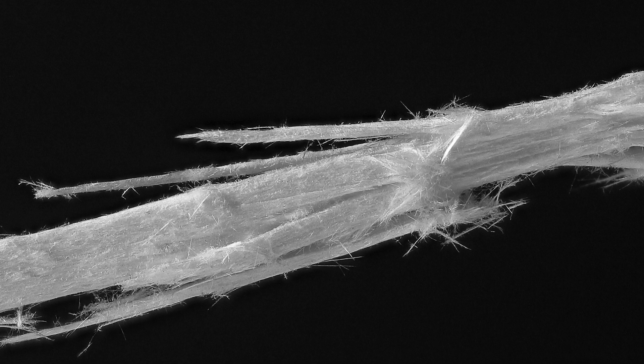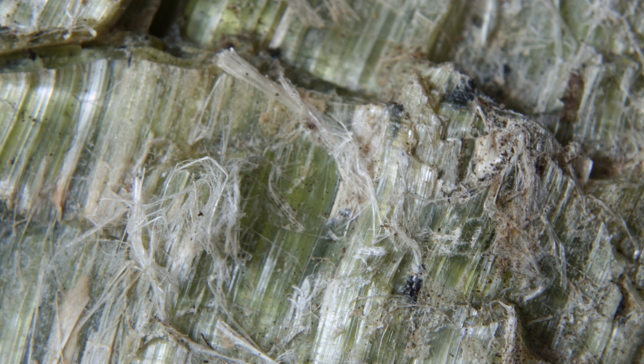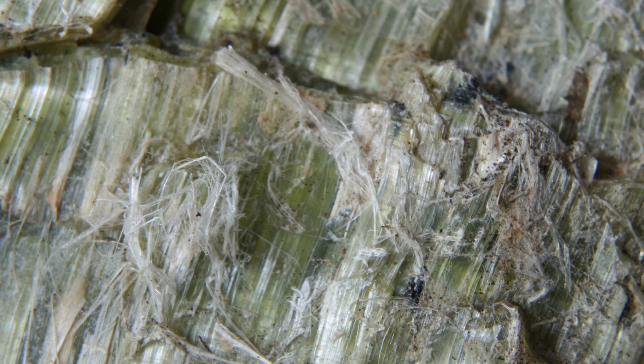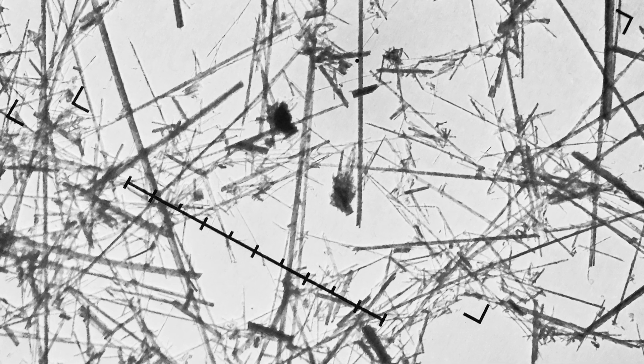Asbestos fibers have a unique structure that contributes to their effectiveness in trapping and filtering out tiny particles. The fibers are thin and elongated with a high aspect ratio, which means they have a long length compared to their diameter. This structure allows asbestos to form a dense and intricate network when woven or compacted, creating a barrier that effectively captures small particles as they pass through. The interwoven fibers create a matrix with numerous microscopic spaces that can trap dust, pollutants, and other fine particles, making asbestos a practical material for filtration applications.